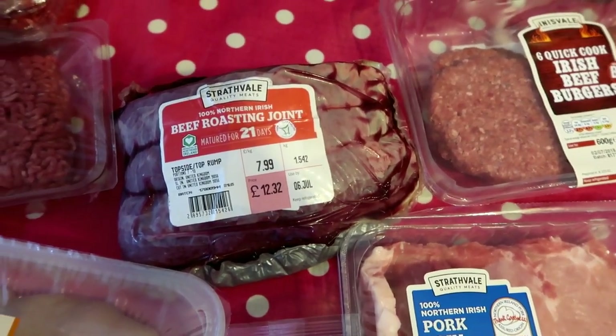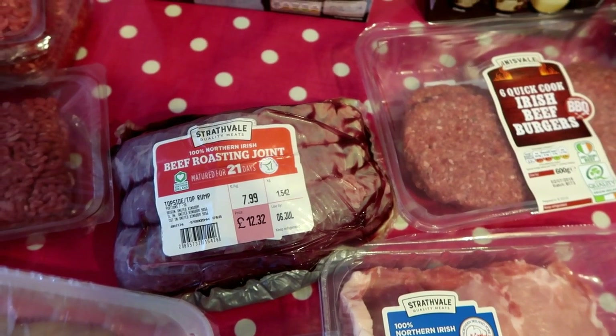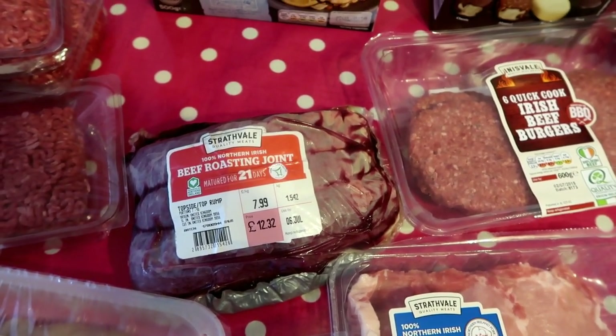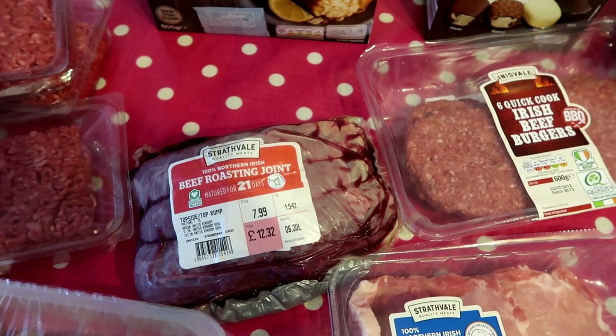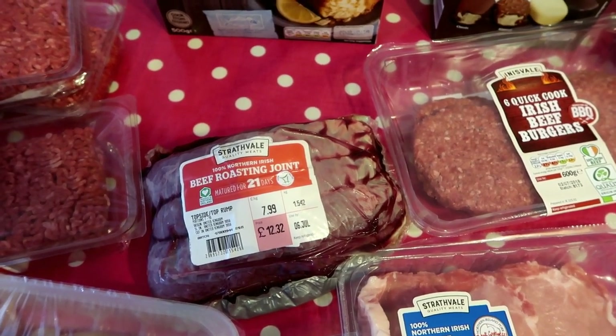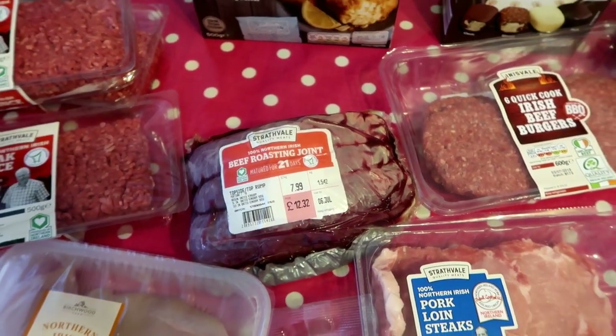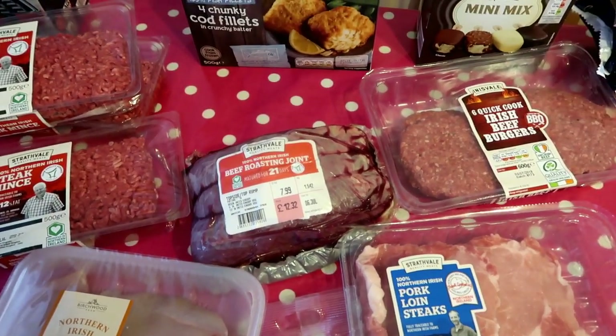For the Sunday roast we've got a beef roast joint at £12.32, which is really good for that weight. I will do two dinners out of that as well. Usually I'd do a shepherd's pie but because it's beef it would be a cottage pie - or maybe a Cornish pasty - though because of the heat I think we'll have something different.